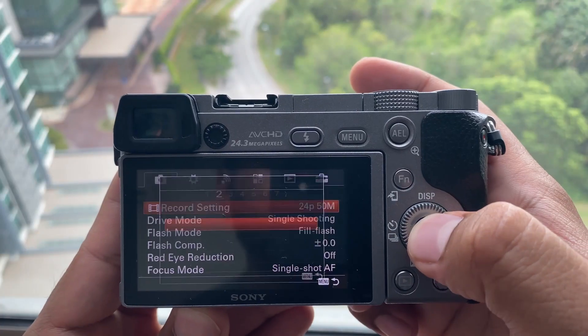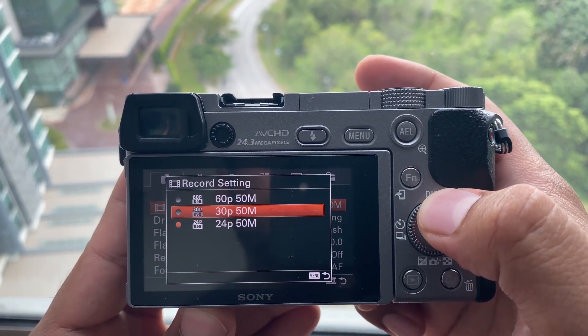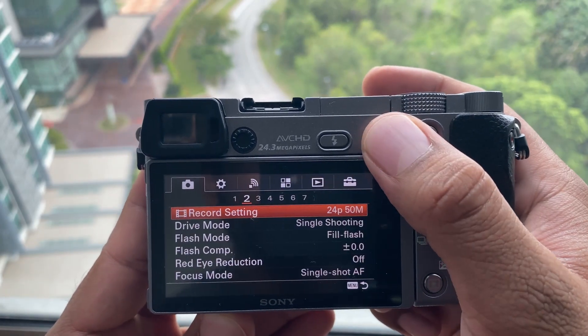That said, there are still some issues, especially with video recording, because this camera is not really designed for video. For example, there's no 4K, and there are no color profiles like S-Log, S-Log 2, S-Log 3, or HLG — so people who are into videography might not like it that much.